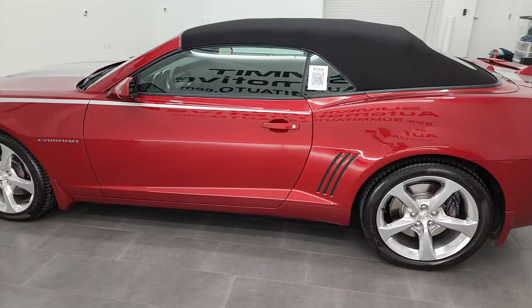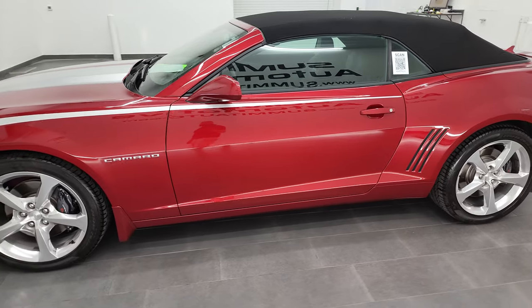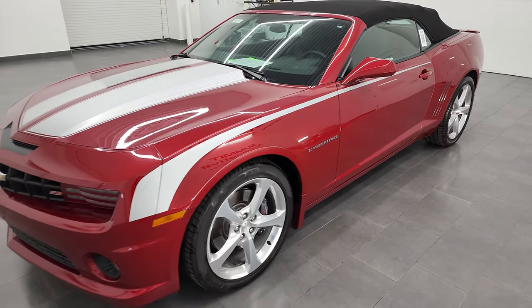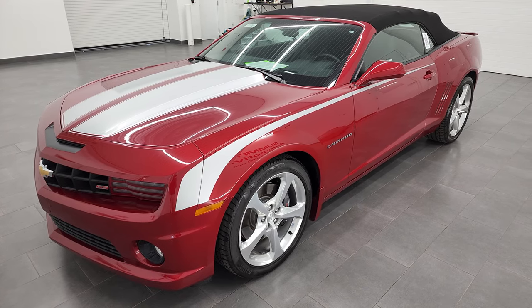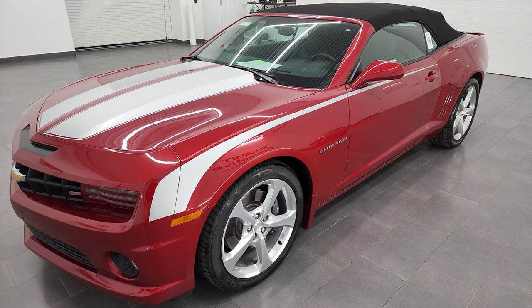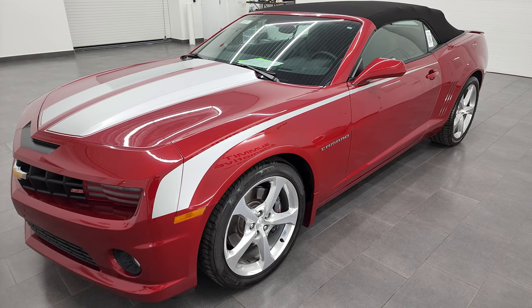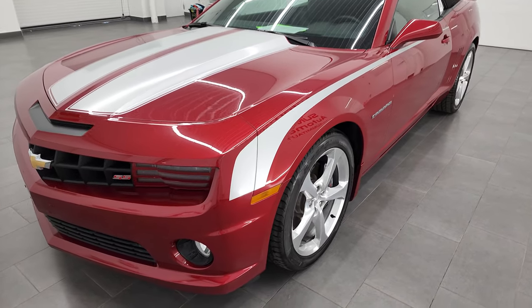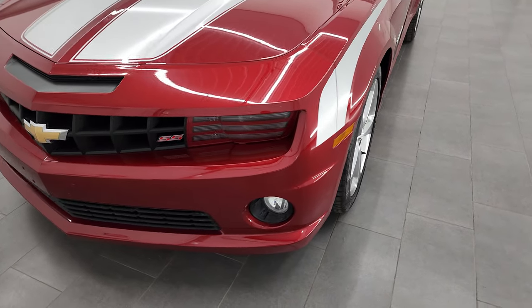This 2013 Chevrolet Camaro 2SS has the 6.2-liter V8 engine. When paired up with the automatic transmission, it puts out 400 horsepower. This car has been fully safetied and inspected by our service shop with a fresh oil and filter change. All the fluids have been checked and topped off, and this car is 100% ready to go.